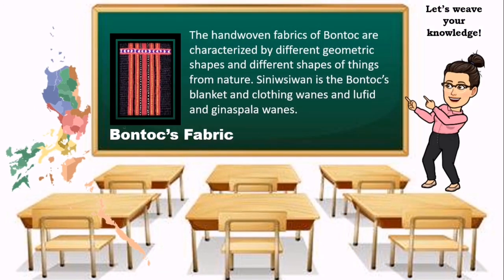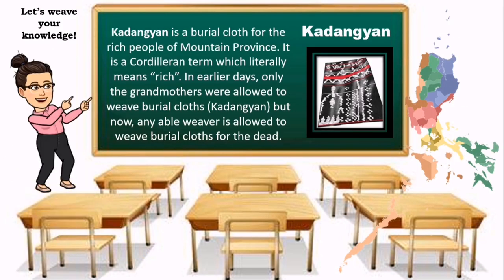The hand-woven fabric of Bontoc is characterized by different geometric shapes and shapes of things from nature. Simeu C1 is the Bontoc's blanket and clothing. Kadangyan is a burial cloth for the rich people of Mountain Province. It is a Cordilleran term which literally means rich. In earlier days, only grandmothers were allowed to weave burial cloths, but now any able weaver is allowed to weave burial cloths for the dead.